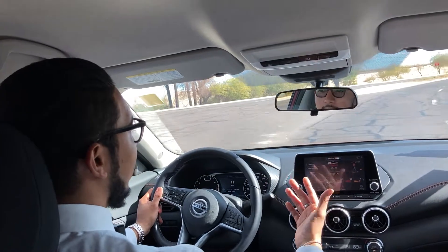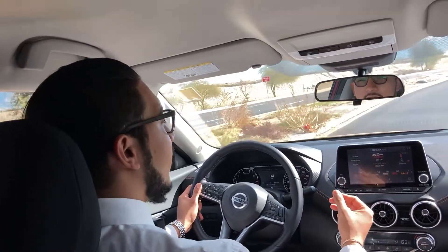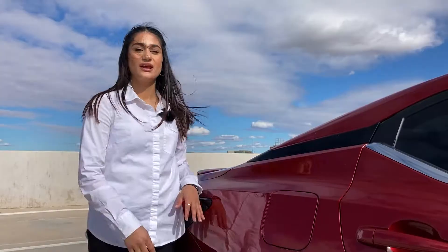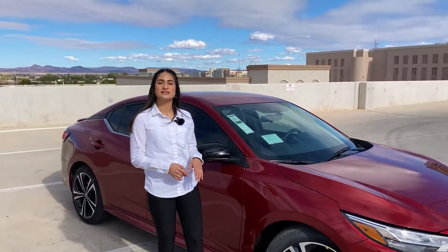Handling that makes you happy. With sports sedan suspension and advanced steering, every corner is a revelation in the Sentra. Your gas station will miss you — up to 39 miles per gallon fuel efficiency for less fuel ups and more meetups.